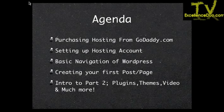Creating your first post or your page — those are very similar, but I'll explain the differences. At the very end, we'll do an introduction to part two, which covers plug-ins, themes, video, and a lot more of the trickier stuff you can take advantage of with WordPress.